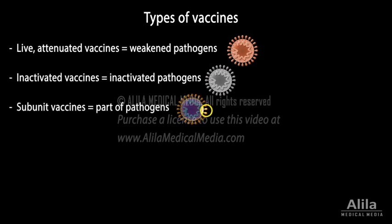Subunit vaccines use only part of a pathogen, usually a peptide. These vaccines are very safe, as they cannot cause disease, but to make such a vaccine, scientists must first identify the part of the pathogen that can elicit a good immune response, and this can be a difficult task.